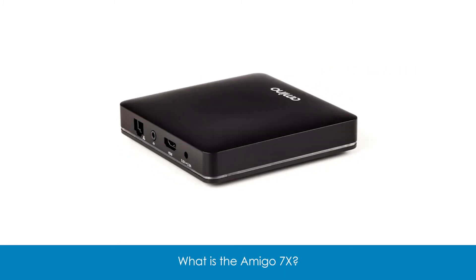Again, at a very cost-effective standpoint — if you're looking at next-generation services, the Amigo 7x provides great value and great capabilities, and we're happy to talk to you anytime about it.